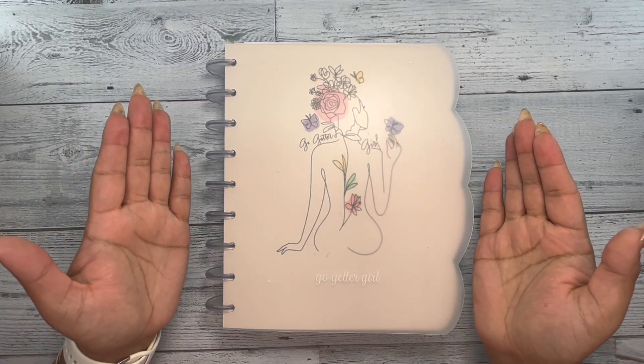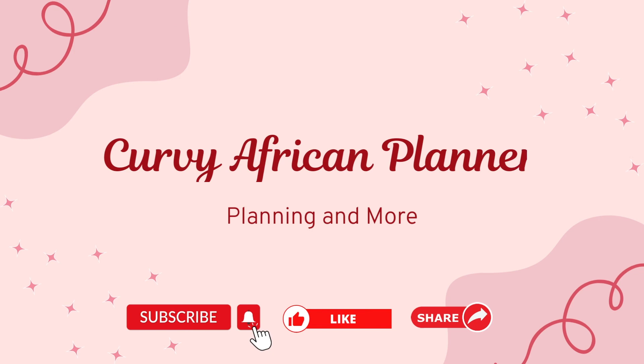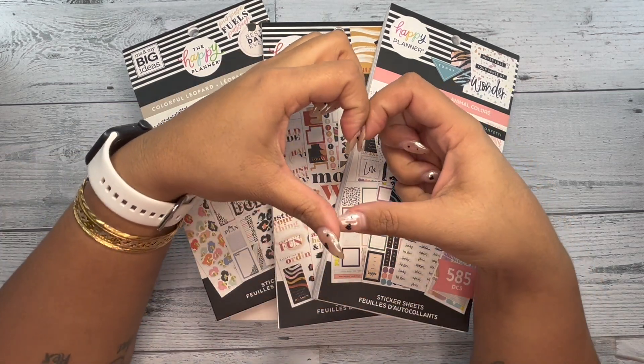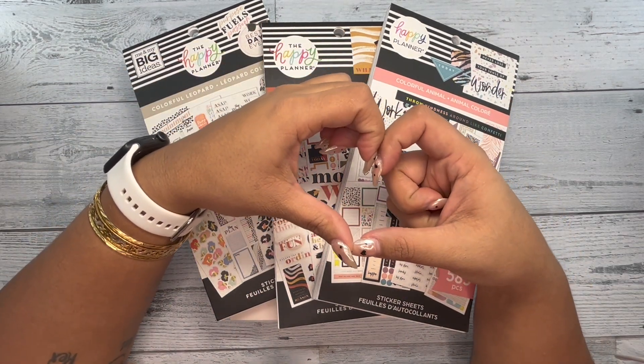If you would like to see how I set up my daily go-getter girl planner, stay tuned! What's up y'all? It's your girl Shamiza, also known as the Curvy African Planner, here on YouTube and on Instagram. If you are new to my channel, thank you so much for stopping by. I hope I do this video justice. And if you're one of my OGs, thank you for being here with me today.